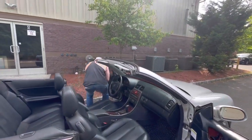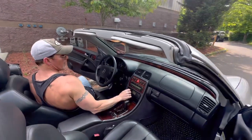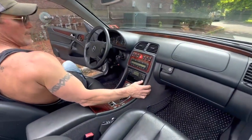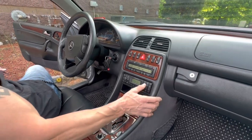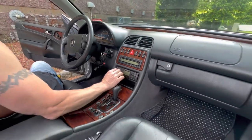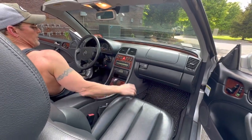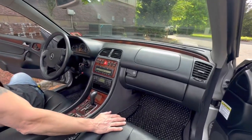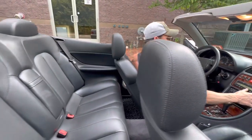I'm going to show you how the heated seats work and how the multi-contour seats work. The CD changer works perfectly. The A/C is nice and ice cold.